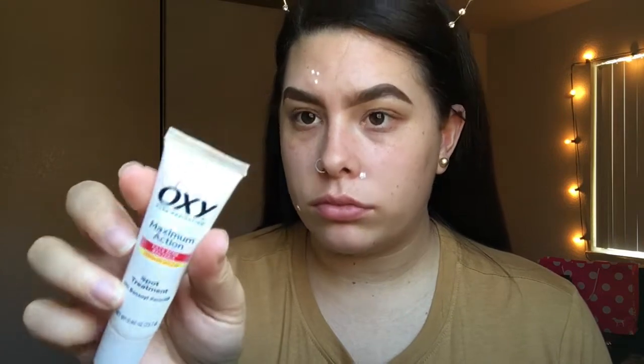The spot treatment takes about 10 to 15 minutes to dry, so sometimes I do my eyebrows while I'm waiting. Then I wash it off and moisturize with Cetaphil moisturizing lotion, applying a good amount all over my face because it's really lightweight and hydrating. Then I prime with the Touch in Sol No Pore Blur primer.